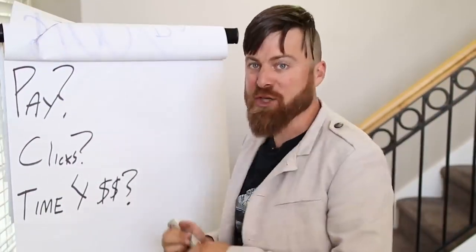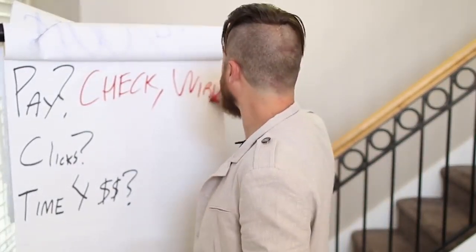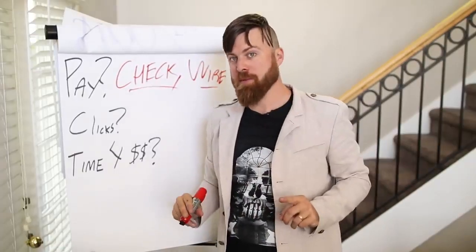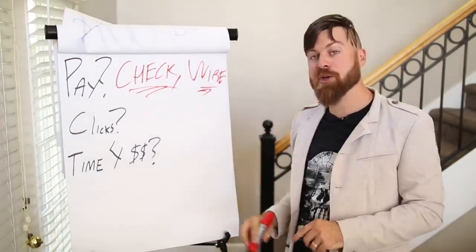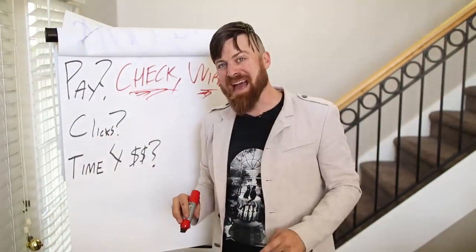How you will get paid: you will get paid either by a check or by a wire transfer to your bank account with this method. For a wire transfer you will need a bank; for a check you will need an address.